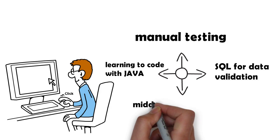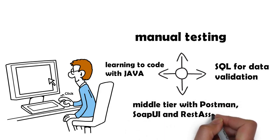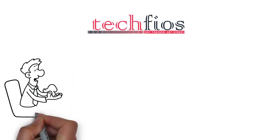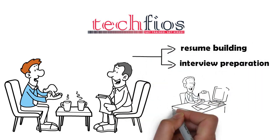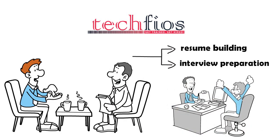You will also be learning to test the middle tier with Postman, SOAP UI, and Rest Assured. In addition to being part of this excellent learning platform, TechFiles' Career Development Center assists you with resume building and interview preparation. So when the time comes, you will be ready to face the technical interviews and receive multiple job offers.